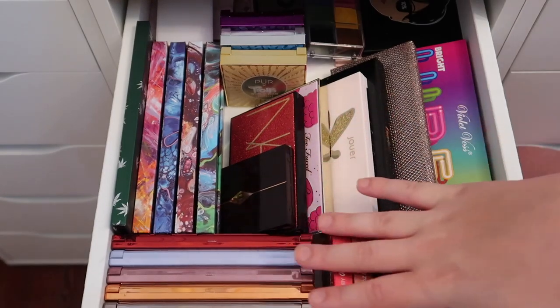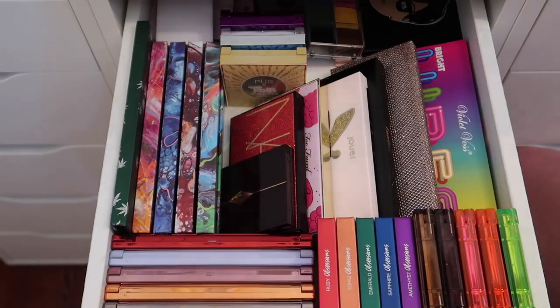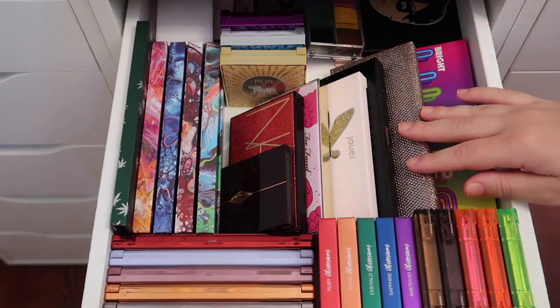So here's the after for this drawer — I only ended up getting rid of four eyeshadow palettes from here. But like I said, this is mostly a collection video and I'm just also decluttering along the way.